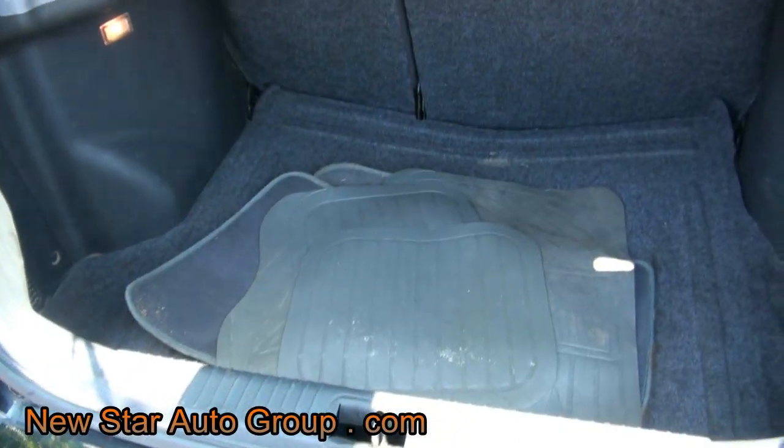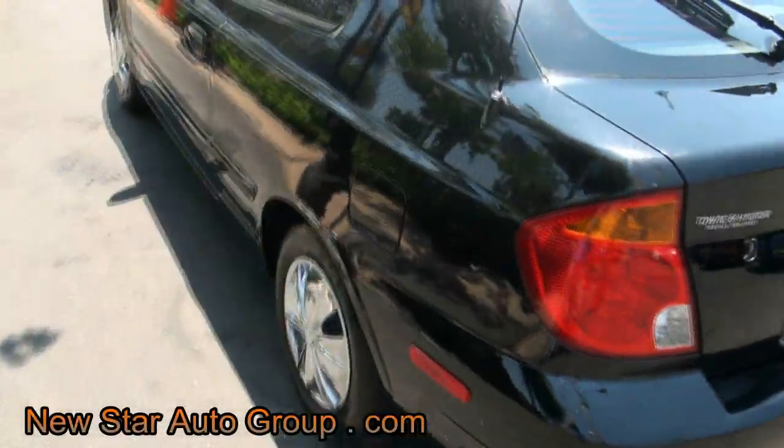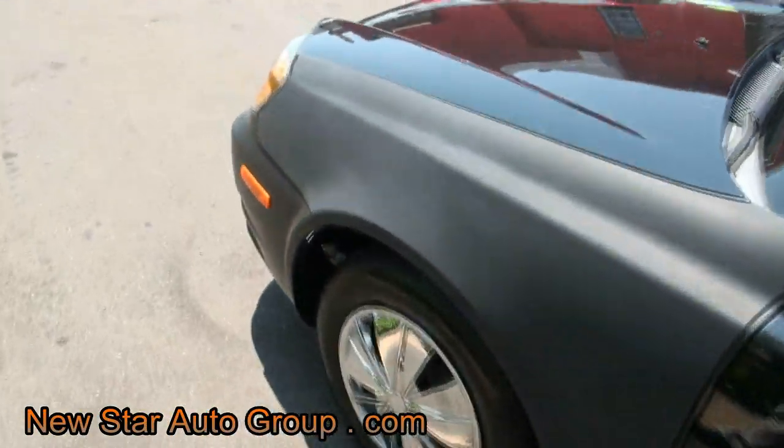Convenience of the hatchback — you can haul stuff around. There are rubber mats, and it looks like you've got the factory mats in there too, so win-win. It does have a fender here that needs to be painted.